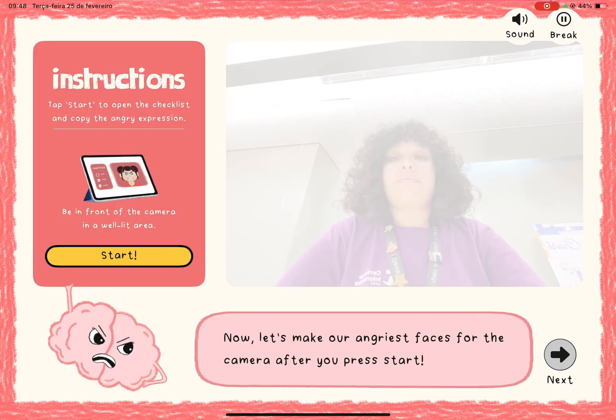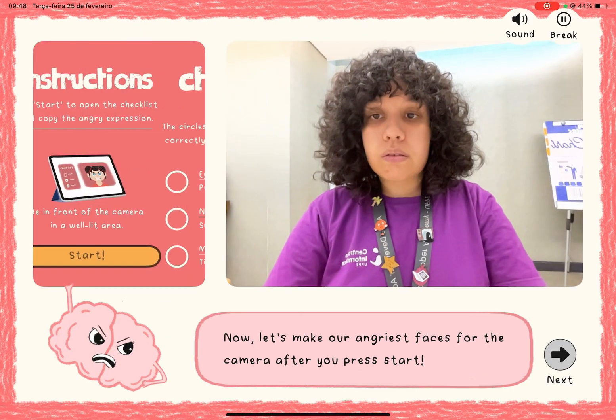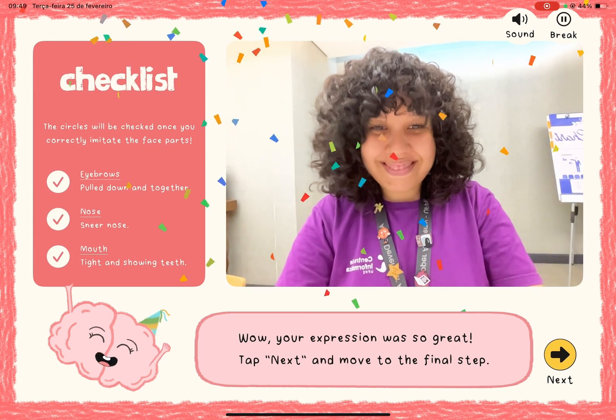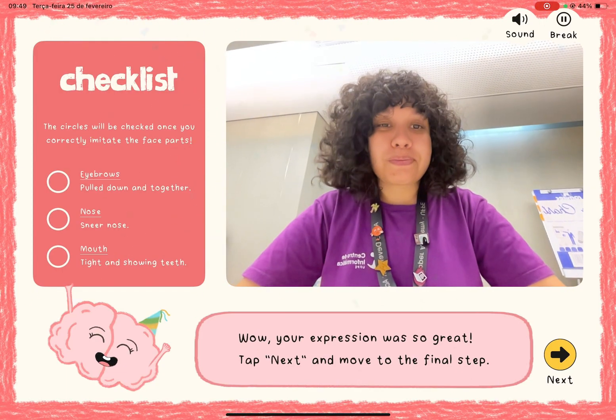Then, ARKit analyzes blend shapes again, this time focusing on eyebrows, nose, and mouth, to ensure they correctly mimic an anger expression. The app provides positive feedback and prompts them to move to the final step.